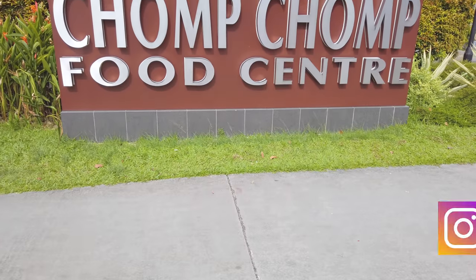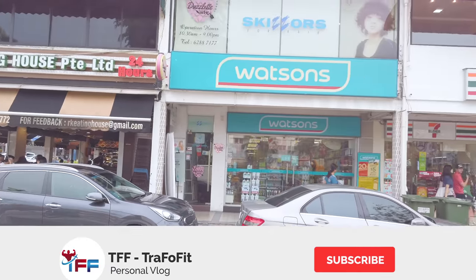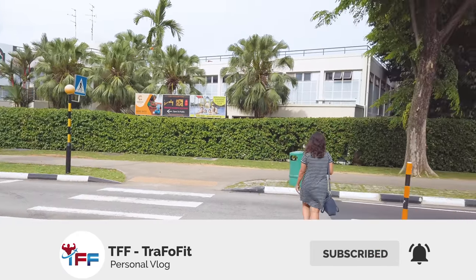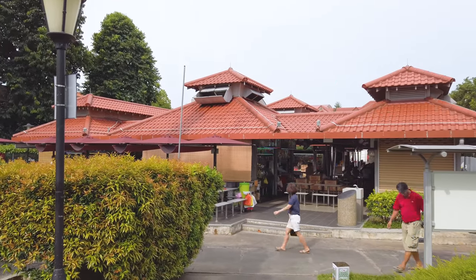Hello friends, welcome to my new vlog. Today we are going to do another food review. We have come to a place called Chomp Chomp Food Center. It is near Serangoon, but it's in Kensington Park Road. I'll give you the address exactly down below in my description box. The nearest MRT is Serangoon MRT, but it's around half an hour from here.